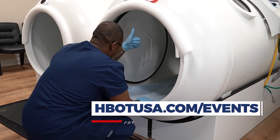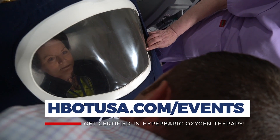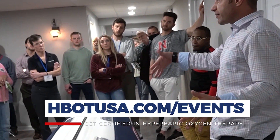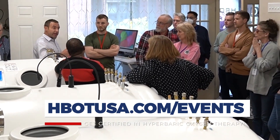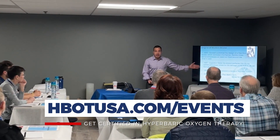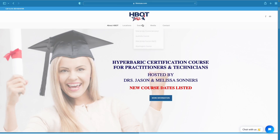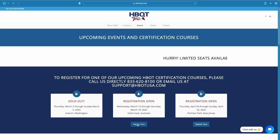Whether you're a chiropractor, naturopath, acupuncturist, DO, or MD and you're looking at hyperbarics through the lens of applying it for off-label conditions, this is the class that teaches that — and right now it's the only class that teaches this type of hyperbarics in this way. It's an actual certification course. Check out hbotusa.com and across the top you'll see upcoming events, where you can find when our next courses are.